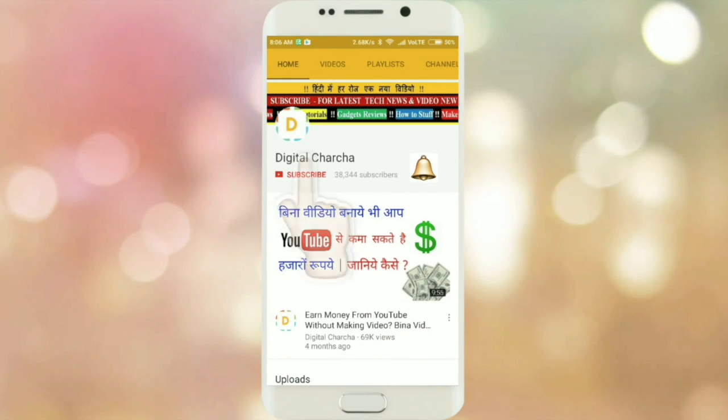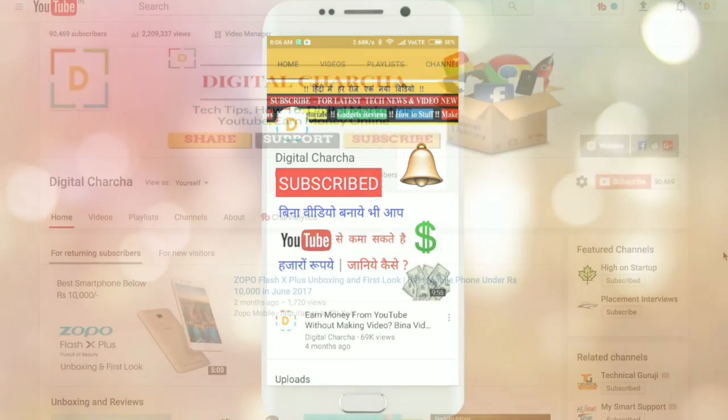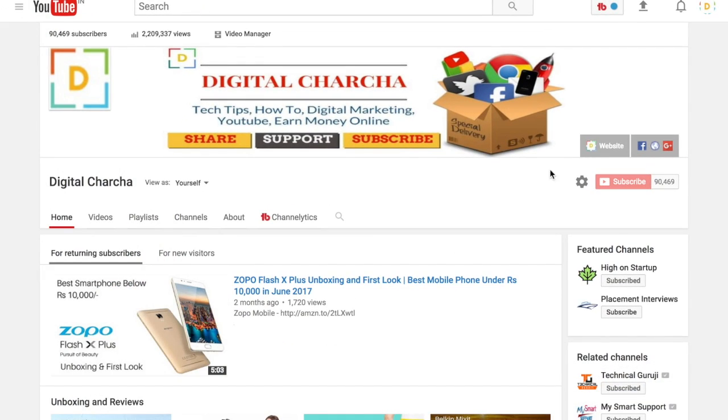Subscribe to the Digital Church channel and click on the bell icon for the latest technological updates and videos. Thank you very much for watching our channel on Digital Church. Let's talk about tech news today. What are the updates of today? We will see in this episode of tech news.